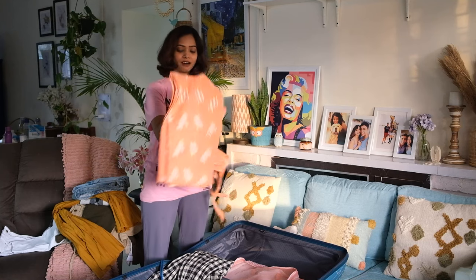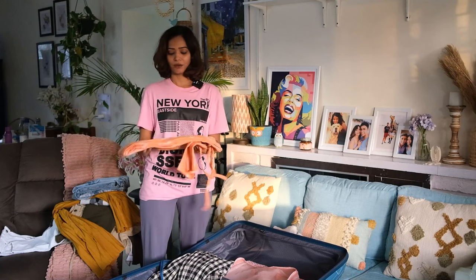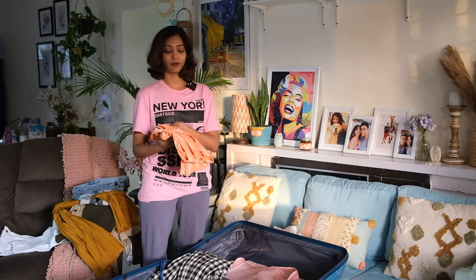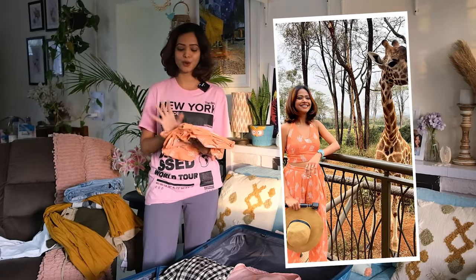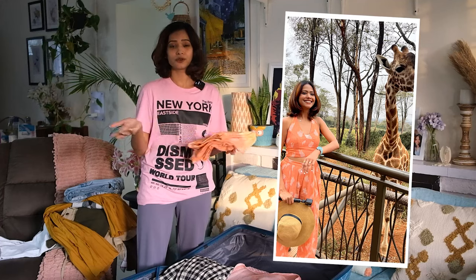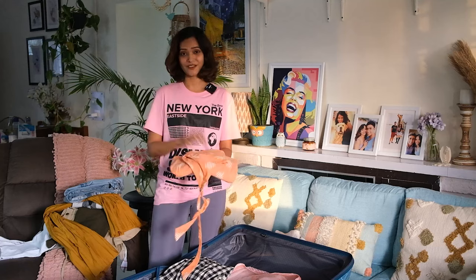I'm also carrying one co-ord set as a backup. We're going in a group trip and will be in Kenya during Independence Day — they're apparently hoisting their flag and celebrating. I thought this color would suit the occasion, plus it's cotton. I also learned that in Kenya there's a strong Indian community, Indian food, and they really love Indians there. I'm quite excited to experience that aspect.